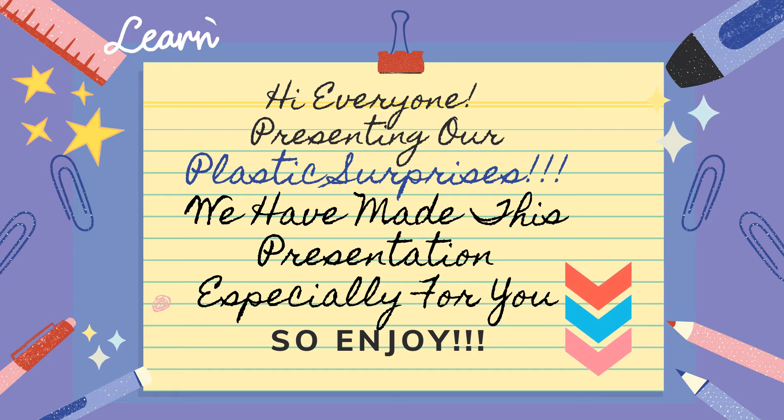Hello everyone, presenting our plastic surprises. We have made this presentation especially for you. So enjoy!